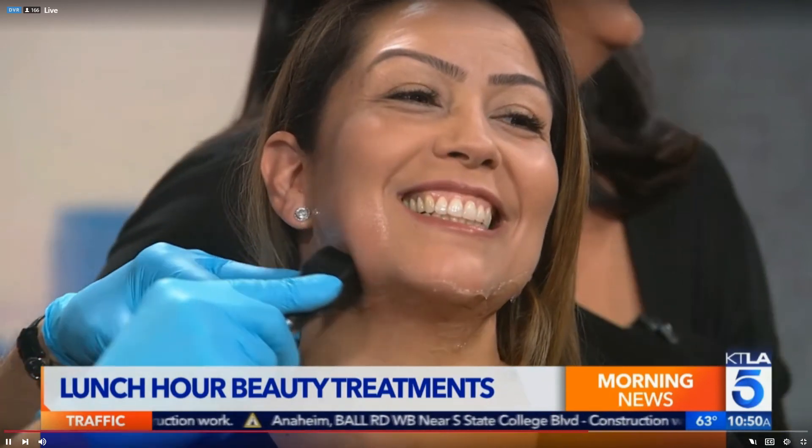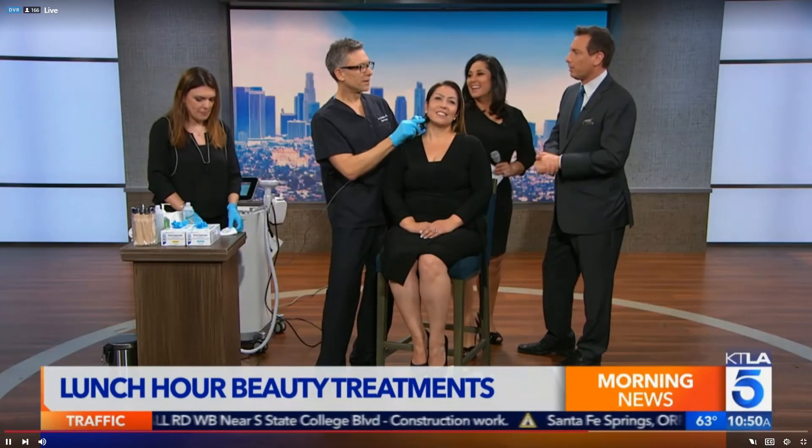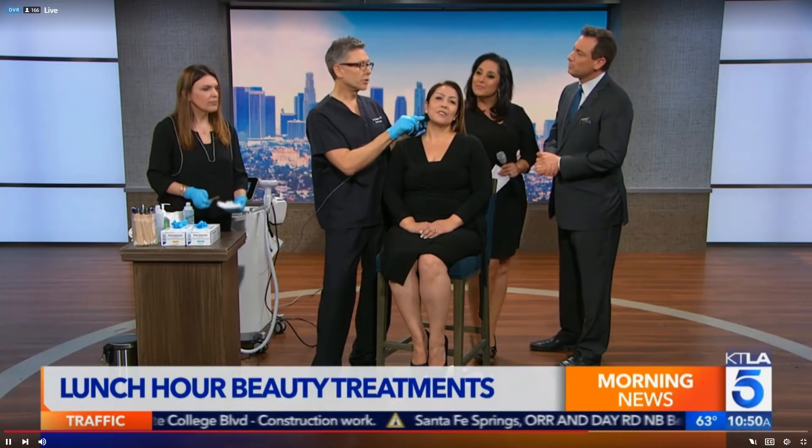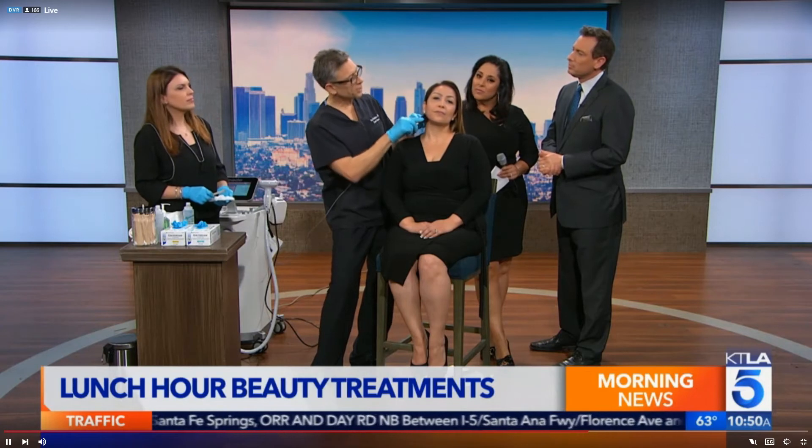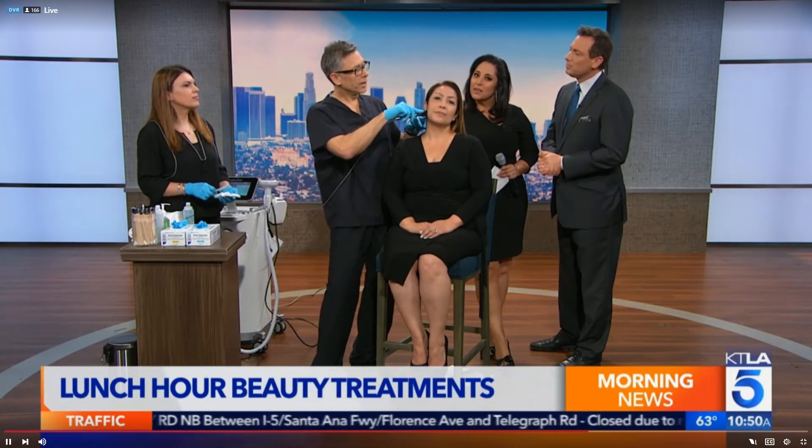Does this become a gateway — you do it, love it, but then want something permanent and decide to go for surgery? Of course, surgery will have a more dramatic result. Right now we're doing the neck and jawline. You can see it's getting a little bit red, which will be fine in a few minutes, and it's already tightening the skin.